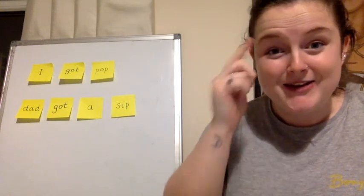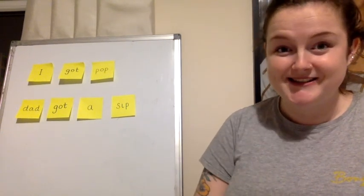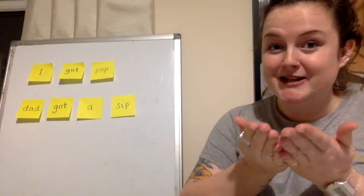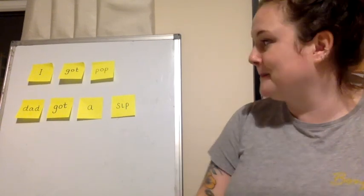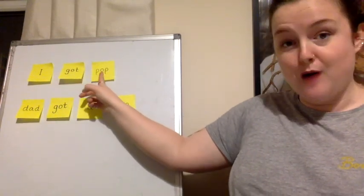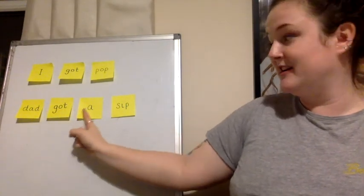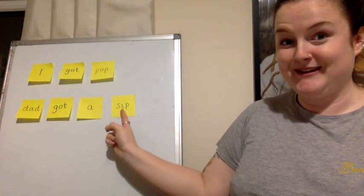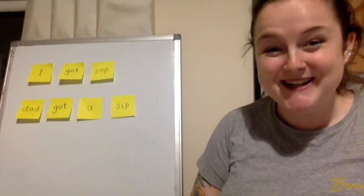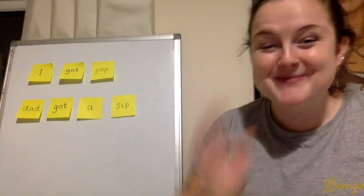Now we know how to read two sentences. I am going to read the sentences. I got pop. Dad got a sip. Well done! You can try reading at home. Bye!